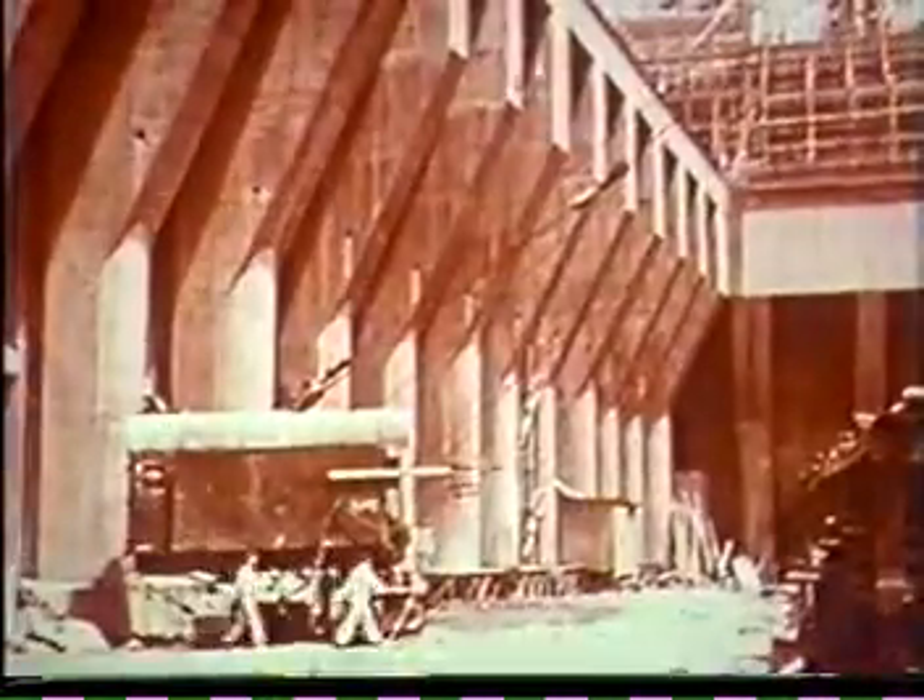As Hoover Dam climbed between its abutments, related structures also took form. At the toe of the dam, the U-shaped power plant to house generating equipment, control and maintenance facilities was built in twin wings, one along each side of the canyon walls.